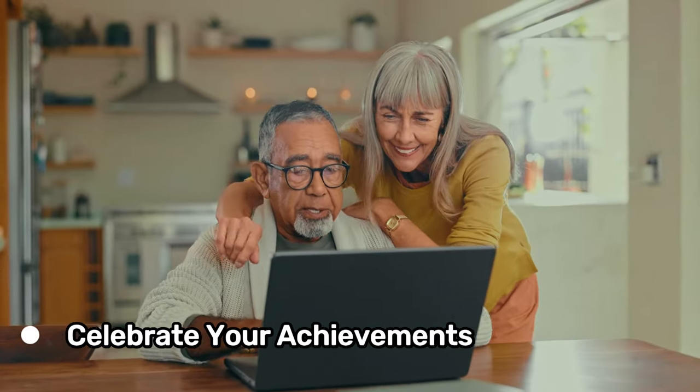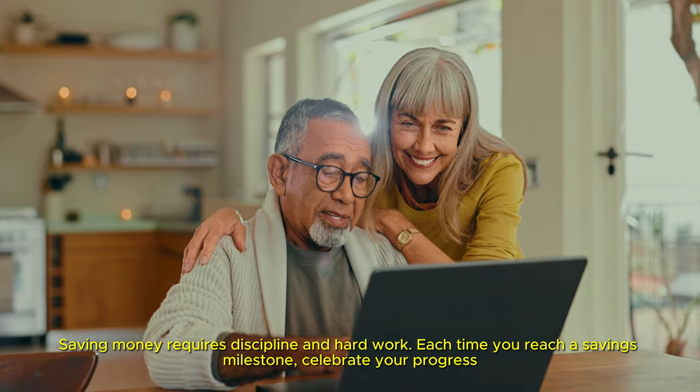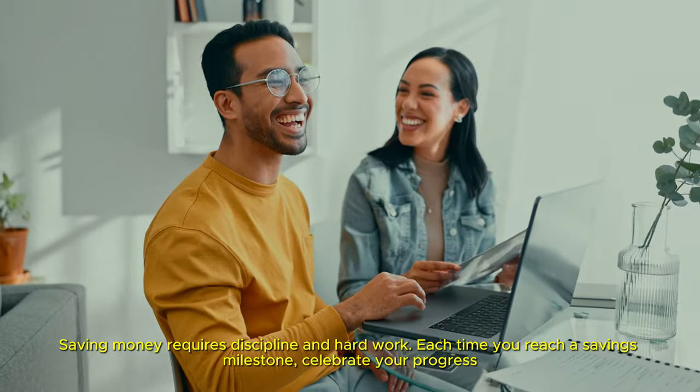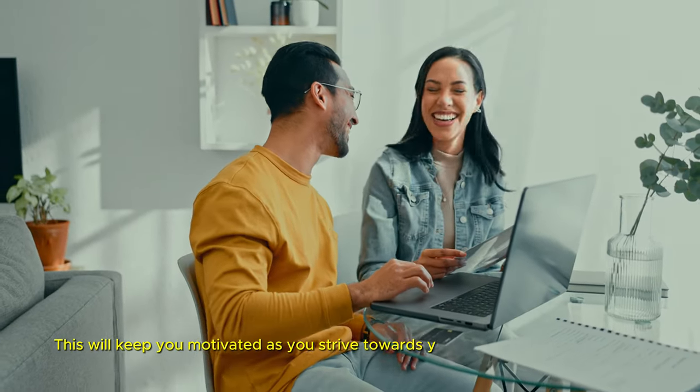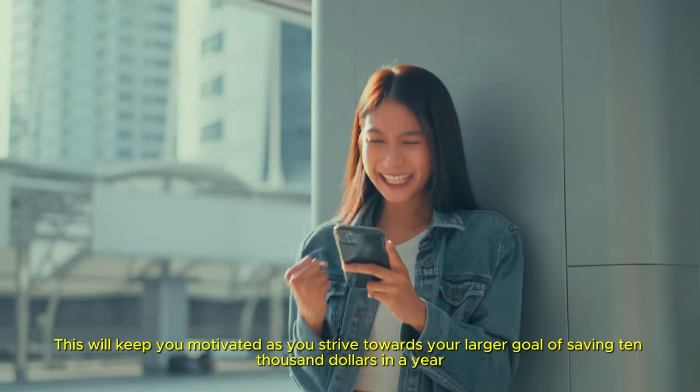Celebrate your achievements. Saving money requires discipline and hard work. Each time you reach a savings milestone, celebrate your progress. This will keep you motivated as you strive towards your larger goal of saving $10,000 in a year.